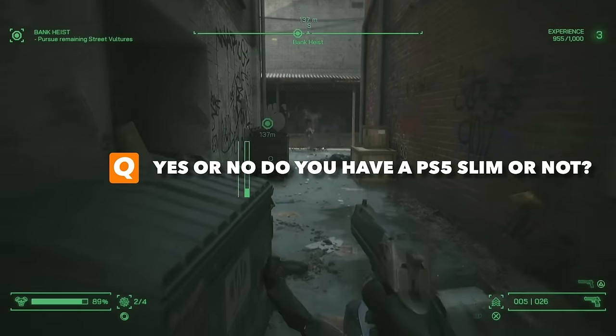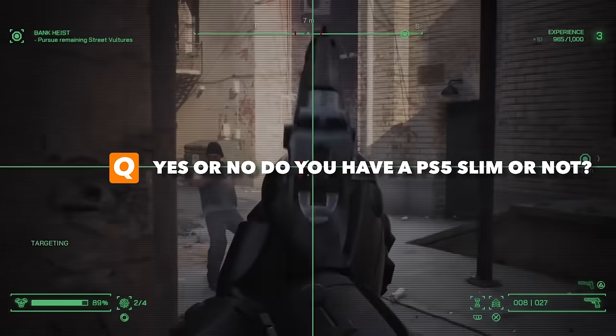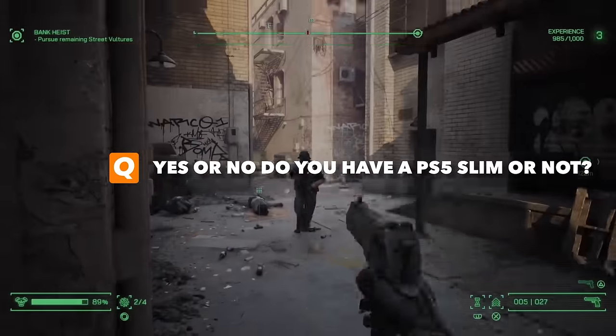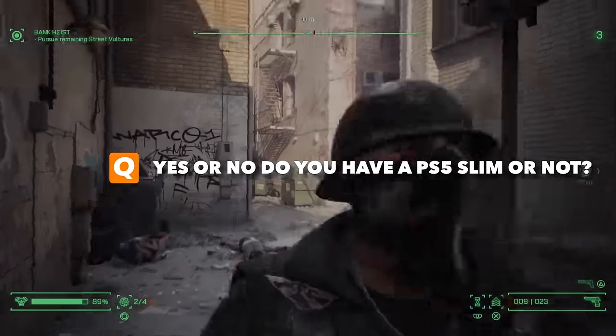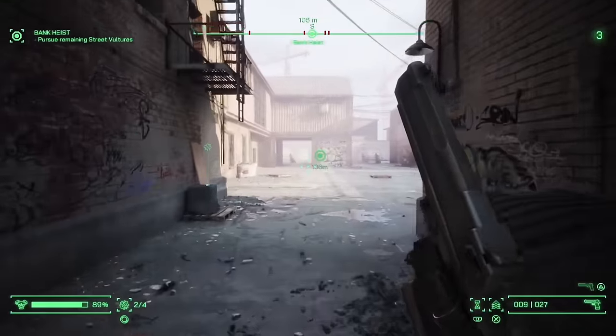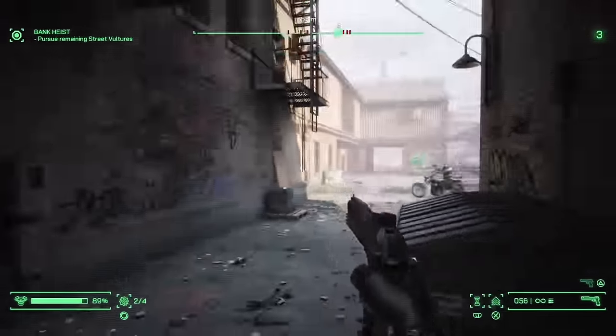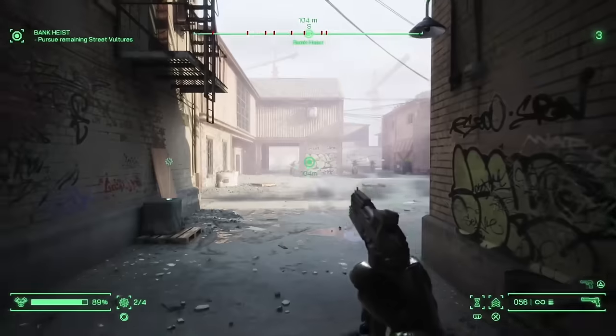First, yes or no — do you have a PlayStation 5 Slim or not? One of the big stories today is this discussion around the PlayStation 5 Slim covers, but I want to know who of you out there has the PlayStation 5 Slim right now, so comment below yes or no. Let me know down in the comments.